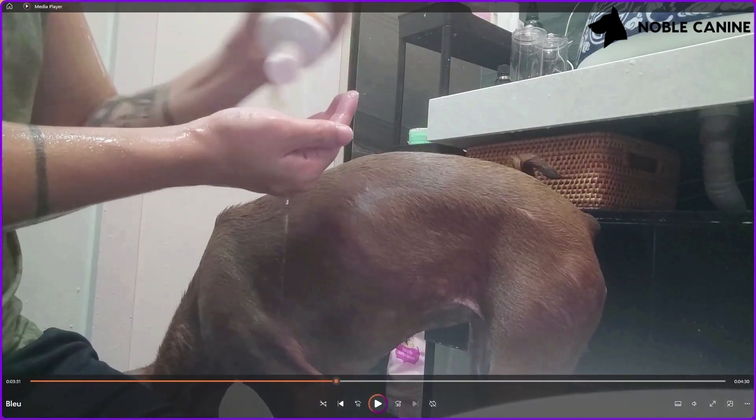Now I'm going to apply conditioner — it's not necessary, but some of you might do it. I find it's a good opportunity because while the conditioner sets in for a couple of minutes, I use that time to do other things like trim her nails or brush her teeth.